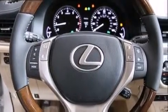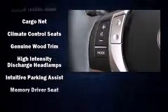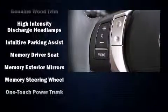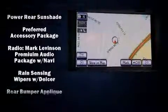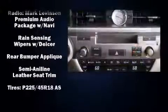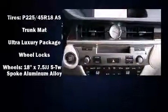Lexus also prioritized safety and security with features such as front and rear side impact airbags, a panic alarm, an emergency communication system, and four-wheel disc brakes with ABS. You'll never lose visibility with rain sensing wipers, which activate automatically when the drops start to fall.